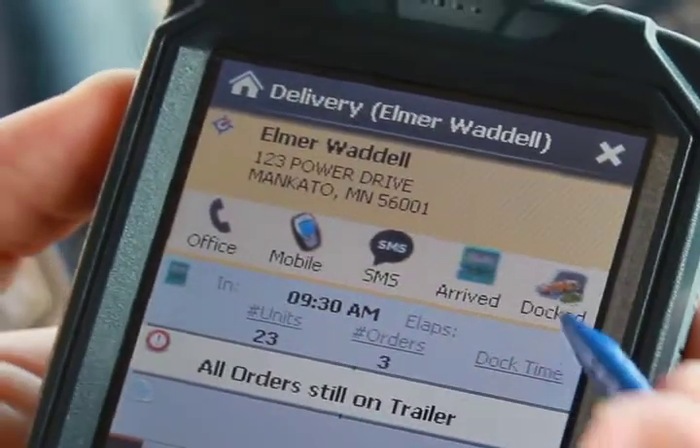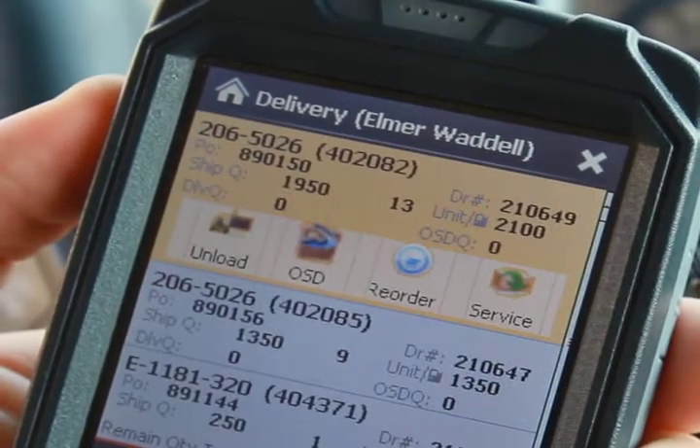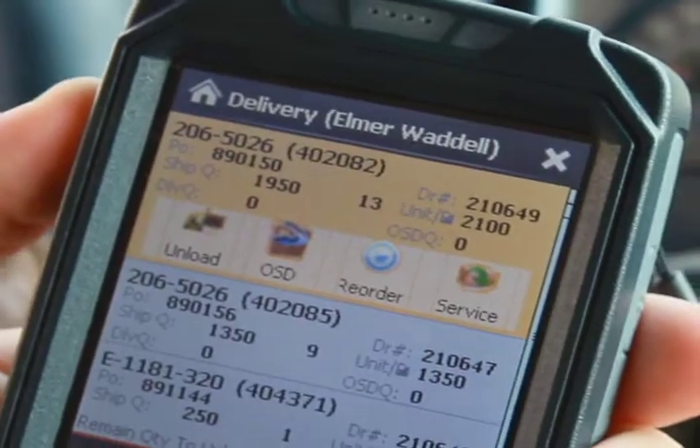Customer wait-to-dock times are tracked as the driver notes when he arrived at the customer yard and what time he actually docked, allowing your company to benchmark customer wait and unload speeds.